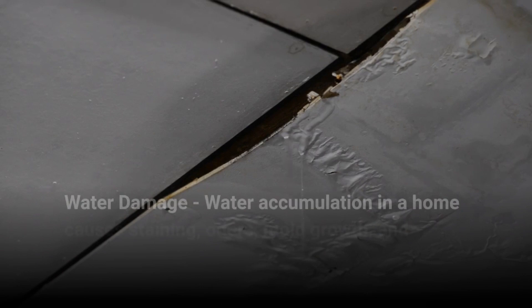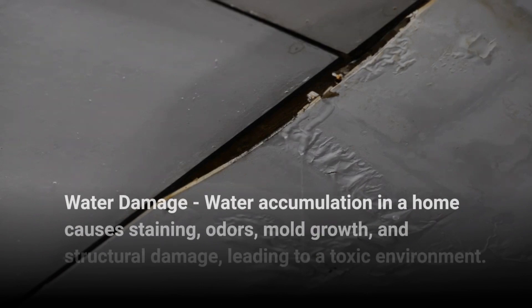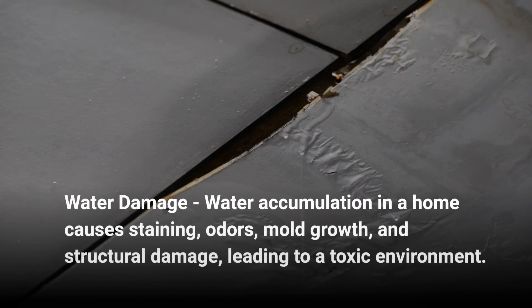1. Water Damage: Water accumulation in a home causes staining, odors, mold growth, and structural damage, leading to a toxic environment.